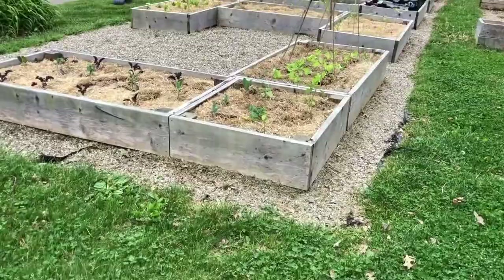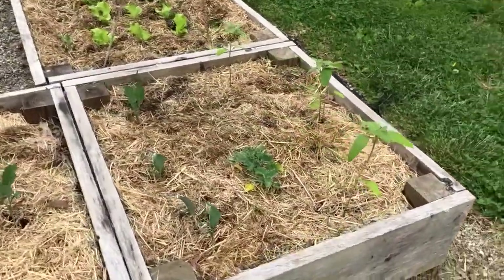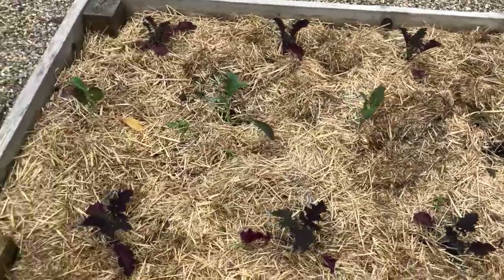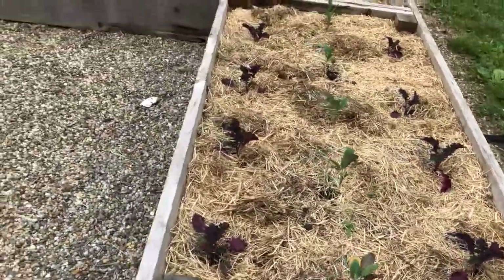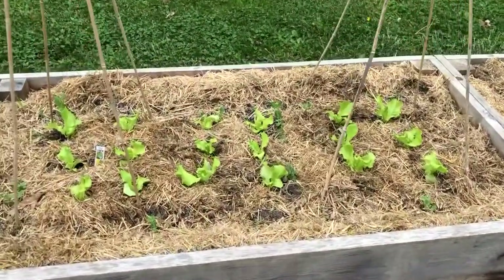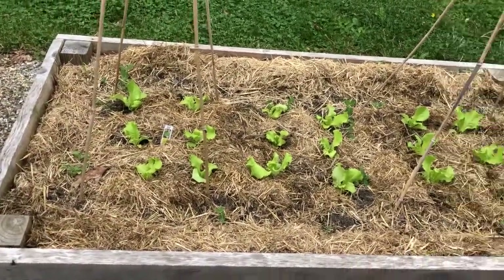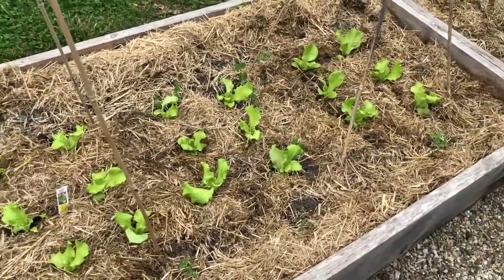Just the other day I got some seedlings from our native community organic farm, so here I have some sunflowers and a lot of kale. I had tried to do the beans and peas earlier by seed, but unfortunately with all of the students gone right now some of the critters are getting a little bit less afraid of being out here.